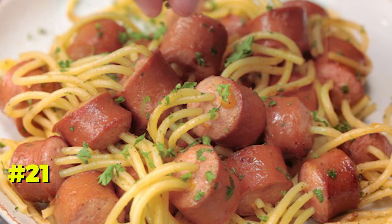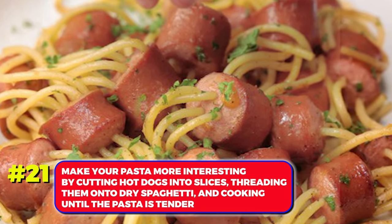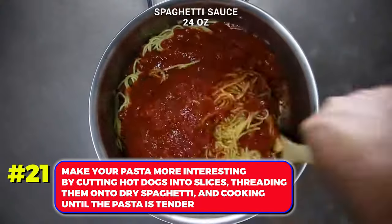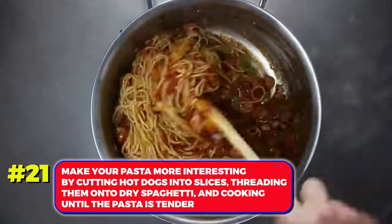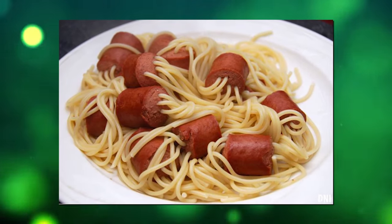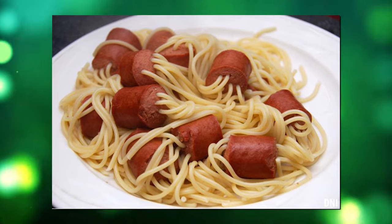Number 21. Make your pasta more interesting by cutting hot dogs into slices, threading them onto dry spaghetti, and cooking until the pasta is tender. The result is pasta intertwined with hot dogs, creating a visually appealing and creative dish.